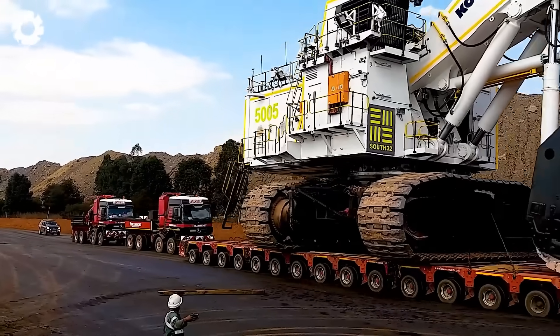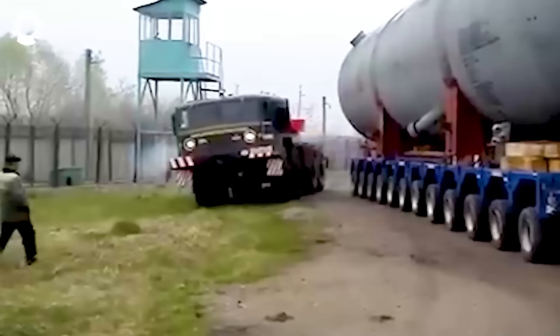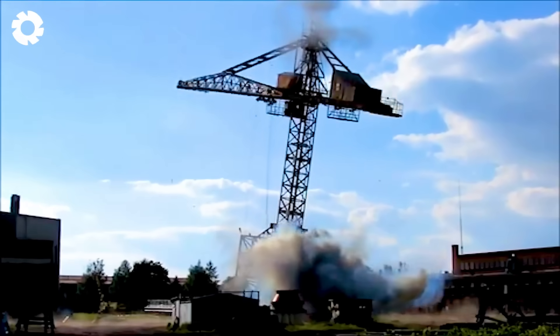Welcome to the world of Super Heavy Transport, where giant machines and bold skills come together. Get ready for heart-pounding action and never-before-seen heavy-duty scenes.